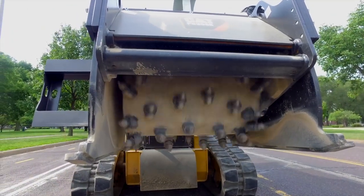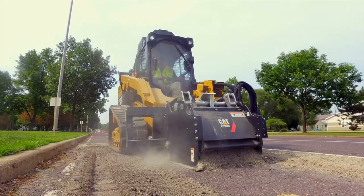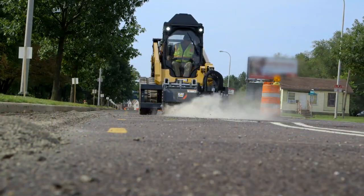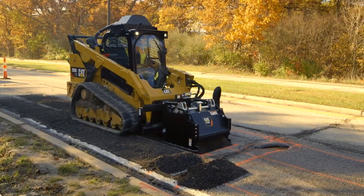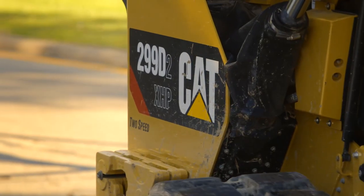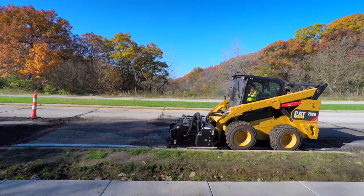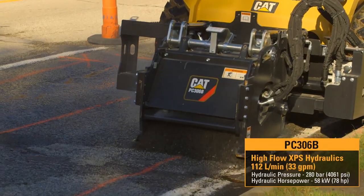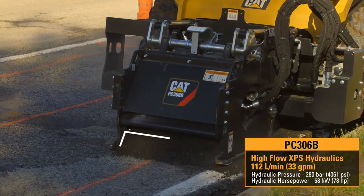To compare the production of the cold planer portfolio, a 25-foot section of asphalt road was cordoned off, utilizing the PC306B with high-flow XPS hydraulics and the PC408B with high-flow XHP hydraulics. A great match for asphalt work is a 262D equipped with high-flow XPS hydraulics to run the PC306B.